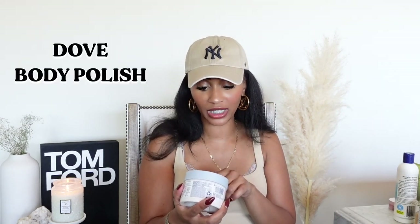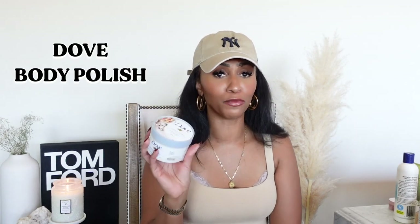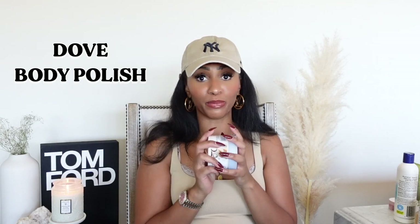I did go ahead and pick up another Dove Exfoliating Body Polish — the Crushed Macadamia and Rice Milk. I've pretty much tried all of their body polishes, and this by far is my favorite. The scent is just soothing, and I feel like this one works the best. My skin is super soft after using this.